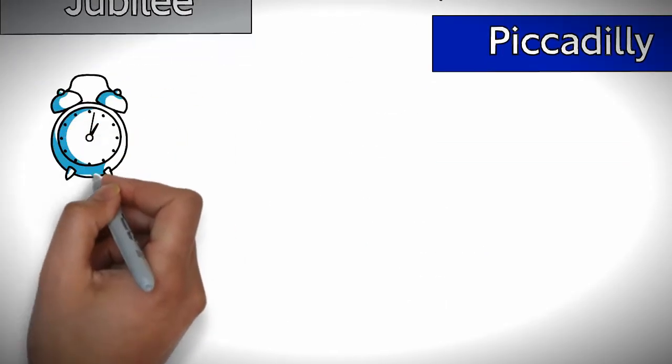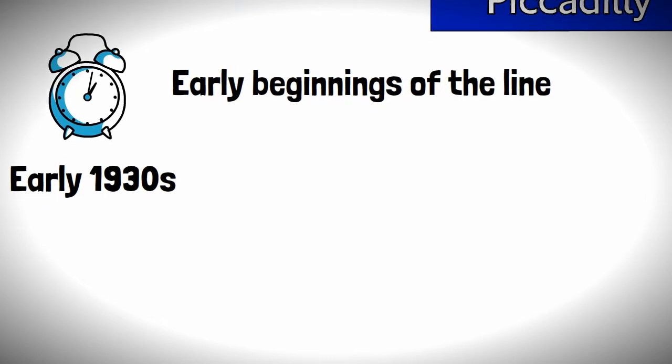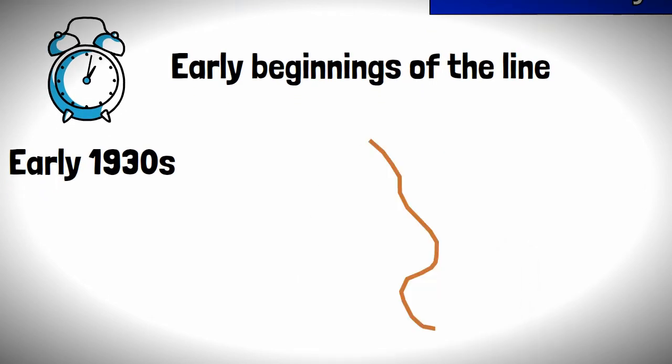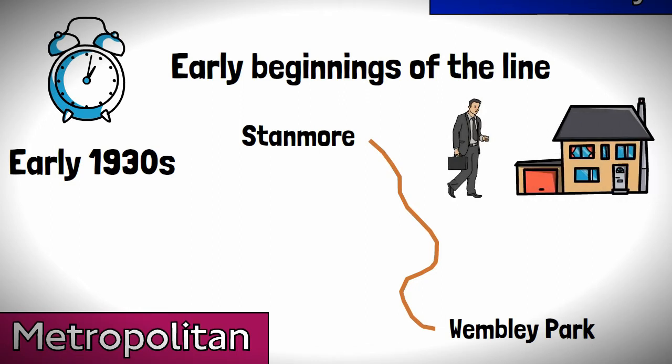We're going back in time to the early 1930s, to the early beginnings of the line — and in fact it wasn't even called the Jubilee Line back then. The line started from humble beginnings, being a wee branch from Wembley Park to Stanmore, with the Metropolitan Railway built to serve the commuters in the ever-expanding suburbs of London in 1932.